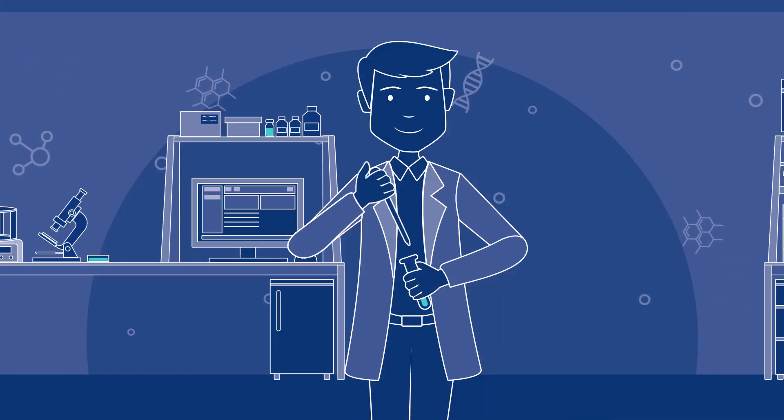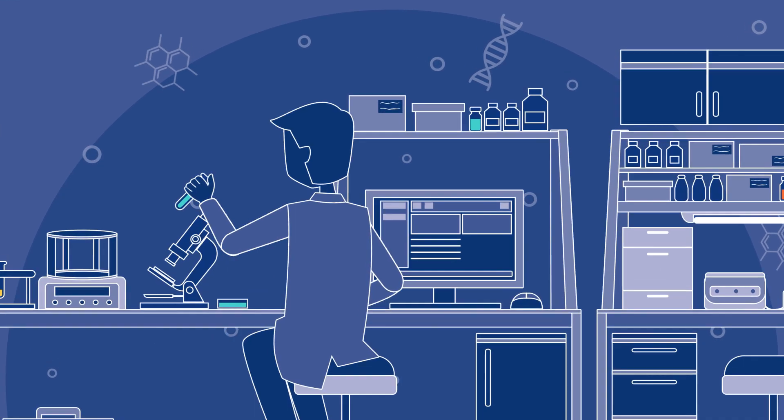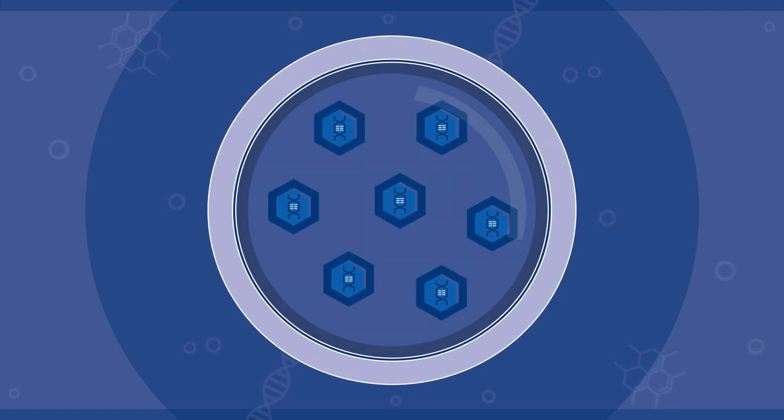This is Tom. He is a scientist in a pharma company. Tom is working on viral gene therapy using adeno-associated viruses. He's preparing an AAV gene ferry that introduces a therapeutic gene into the patient.